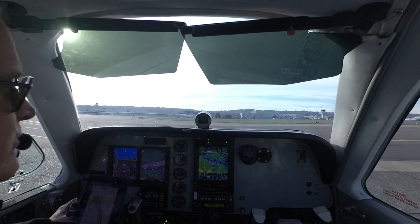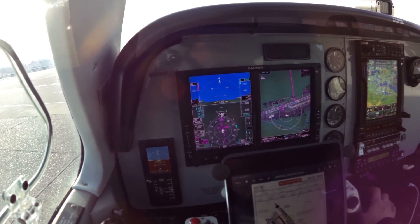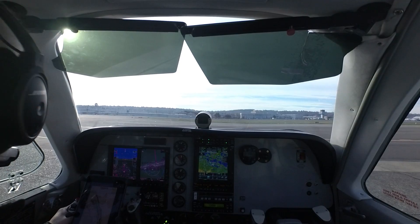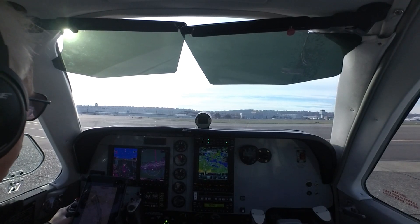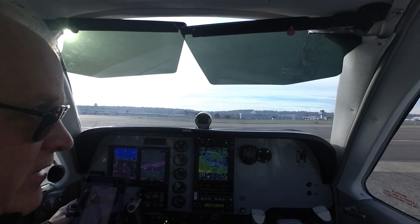Point ground, Bonanza 1546 Foxtrot. Air west, information Tango, Blake departure. Bonanza 1546 Foxtrot, Boeing ground, runway three-two left at Alpha Niner, taxi via Alpha. Three-two left Alpha Niner via Alpha, Bonanza 46 Foxtrot.